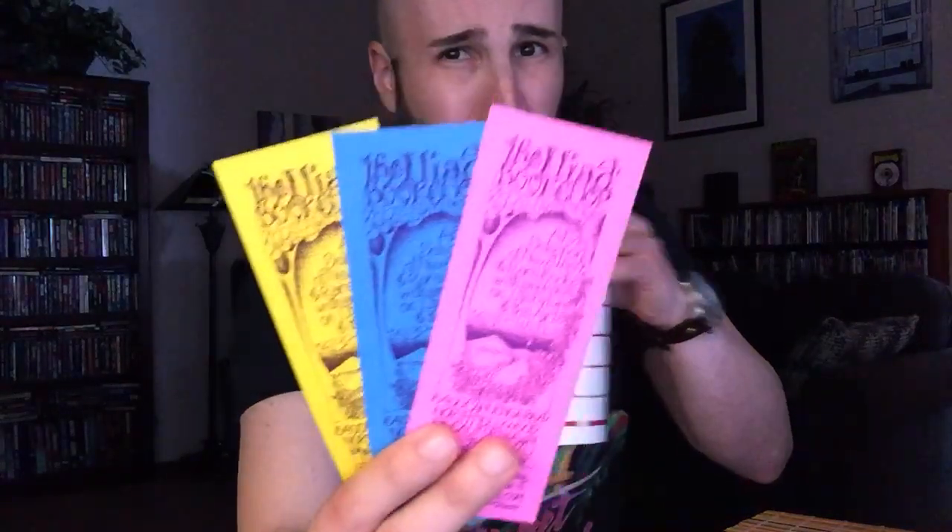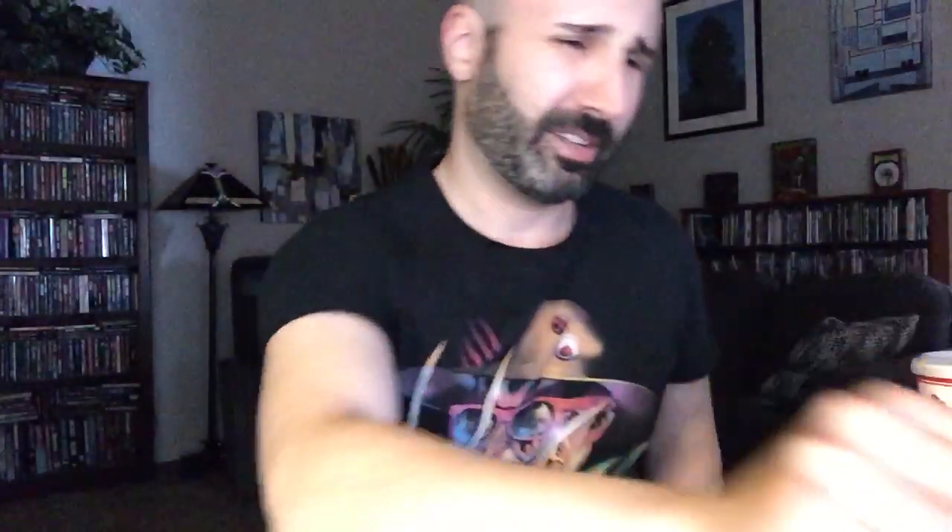So we're going to start with those. First of all, there is the colorful array of bookmarks from the Iliad — really cool. The first one I found there is Bugs by Theodore Roszak, published by Pocket in 1983.